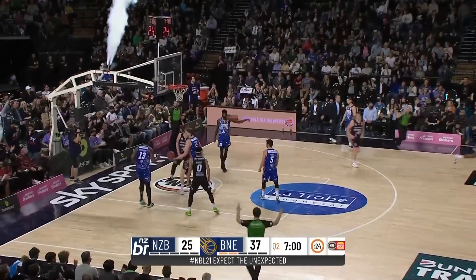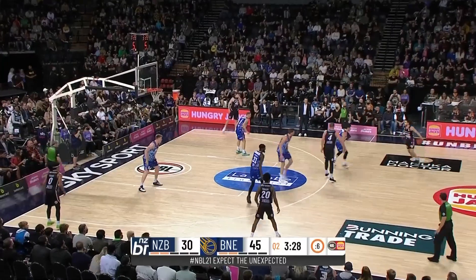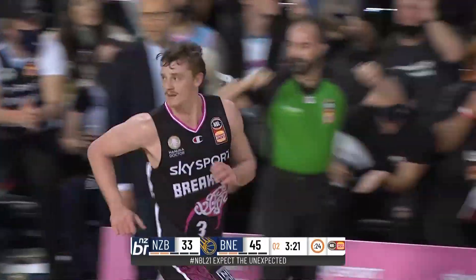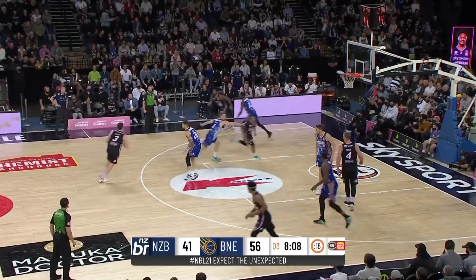Randolph knocks down that three — that's a good start for the Breakers. Delaney has to put it up, knocks it down. Caught it for three. A lift, attracts the defense down, and Delaney has it.